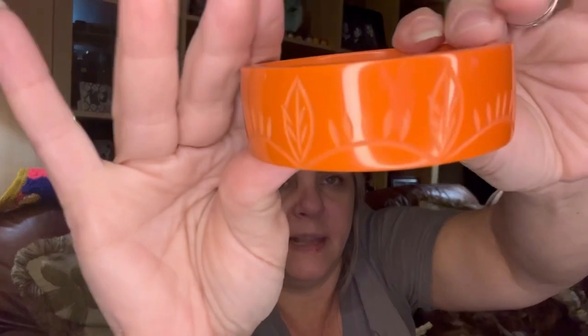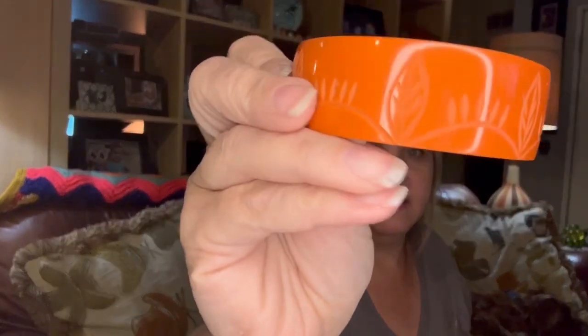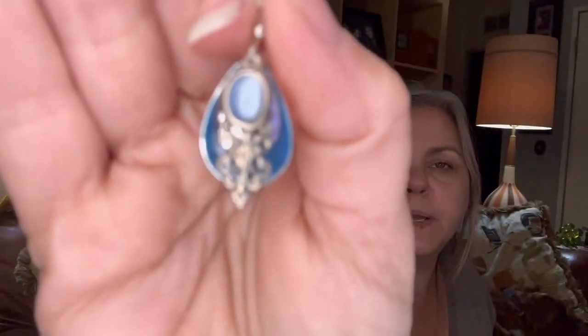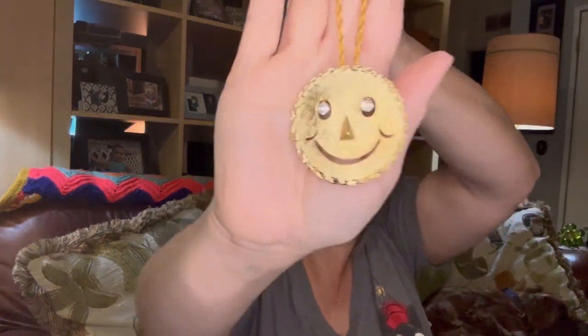Now for some jewelry I got. First there's this — I don't know if it's just plastic, I doubt it's Bakelite, so it's probably just a plastic bracelet. Then I got a pair of earrings I thought looked nice. And now I got this because — oh, it is a pin too! I thought it was just a necklace, but I got this because I had pins to match it. It's also a brooch as well — look, I got a smiley face necklace brooch, isn't that fun?